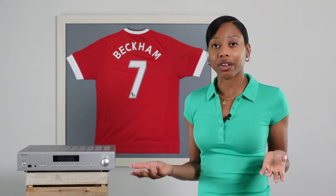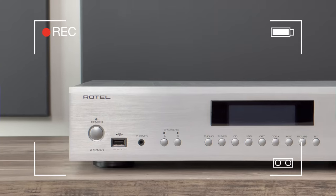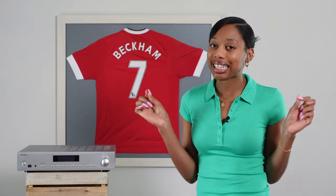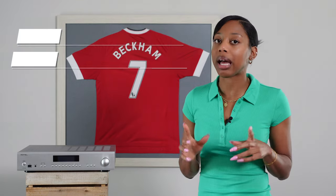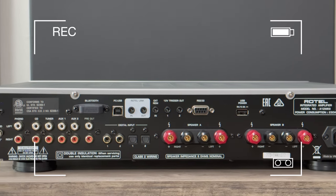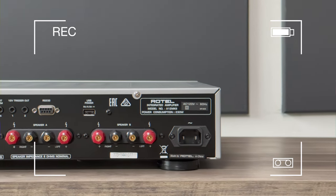After researching for a while, I decided to purchase the Rotel A12 MK2, which has an MSRP of $1,200. The face plate is a brushed aluminum silver finish, which is very sleek and gorgeous. It's rated at 60 watts at 8 ohms and 120 watts maximum at 4 ohms. On the back there are five RCA inputs, which includes a phono input, a Bluetooth module, two optical and two coaxial inputs.